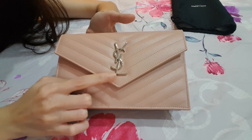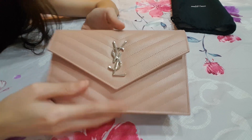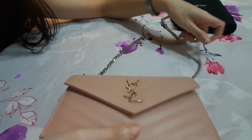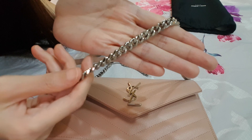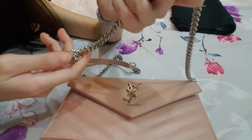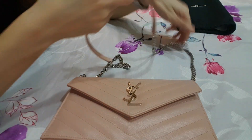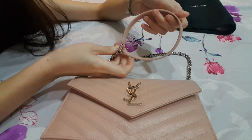What I have is the silver hardware, and this silver hardware finish is shiny and mirror-like, so it's very luxurious. The chain is the link type, and there's a substantial weight to it, which I prefer. It feels more luxurious than a lightweight chain. And of course the leather strap on top provides comfort on your shoulder.